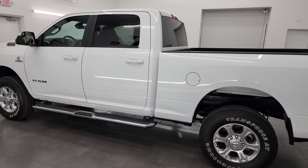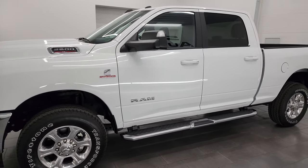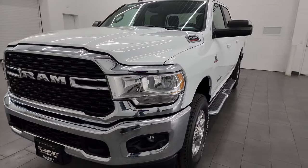This 2022 Ram 2500 has the 6.7 liter Cummins diesel engine. It's paired up with the 6-speed 68RFE automatic transmission.